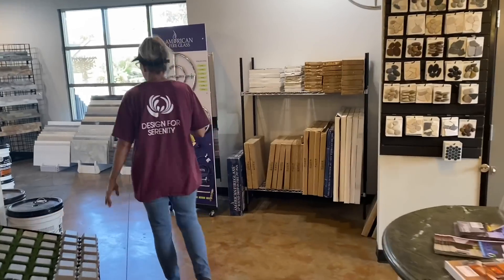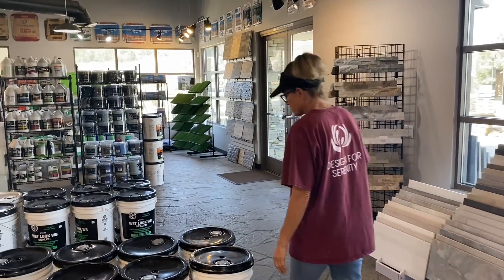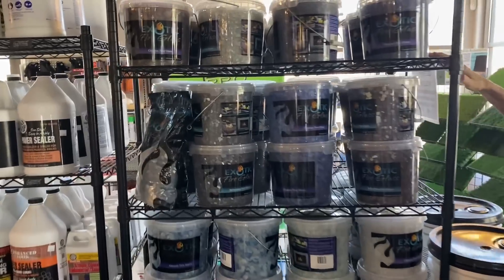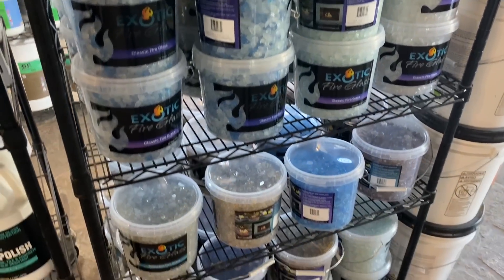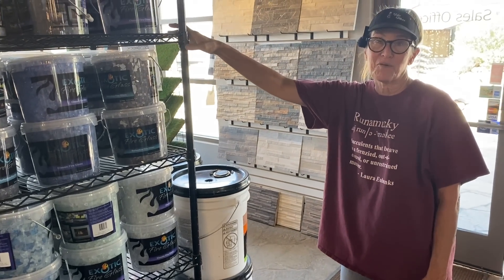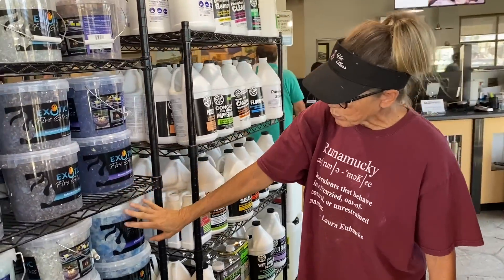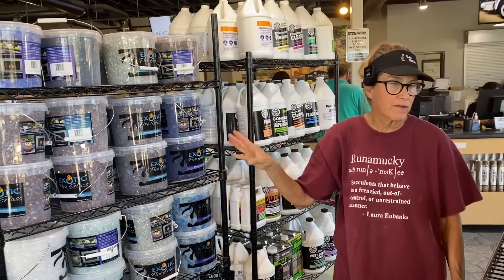They do it all here, too. They're not just about boulders. If you've got any interest in doing any outdoor projects at all, this is the place to come. Check out the fire glass. I pulled some of the sky blue today. I decided I'm going to do an undersea coral reef-vibed garden in my backyard — that's always been my absolute favorite thing to do. Fire glass is an important part of that, and since I'm going with a blue theme, I thought that would be the perfect choice. But they've got every color under the sun here.